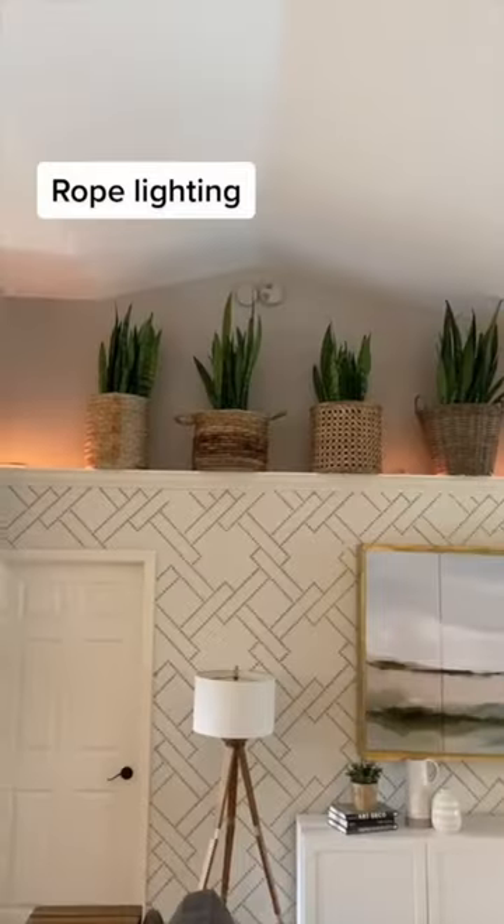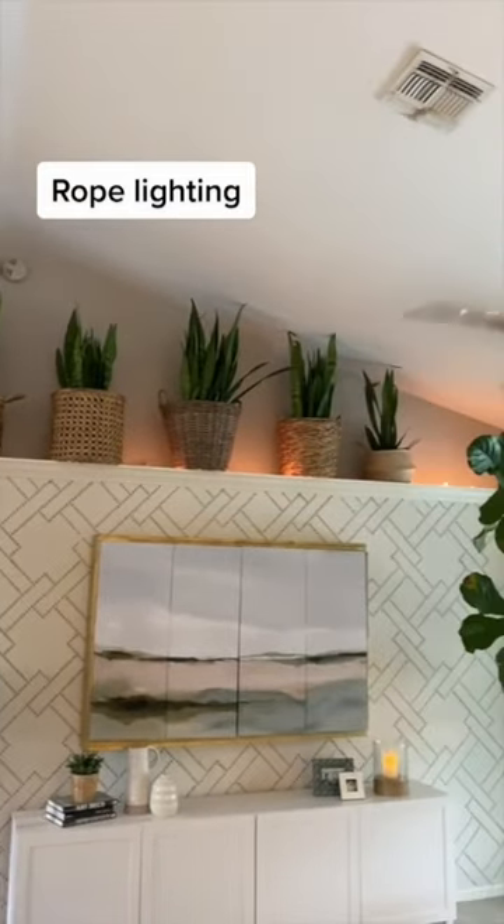Rope lighting can go under cabinets or over ledges. I'm always trying to figure out what to do with these ledges.